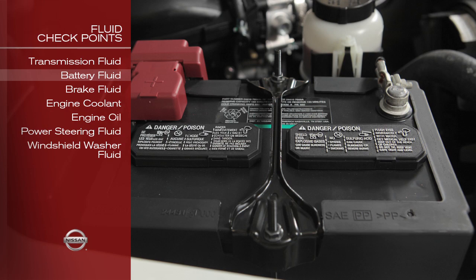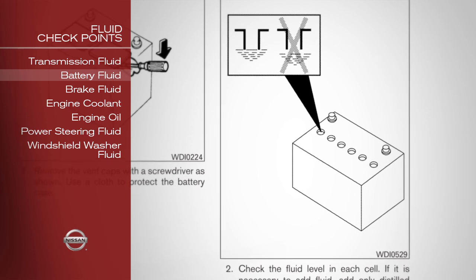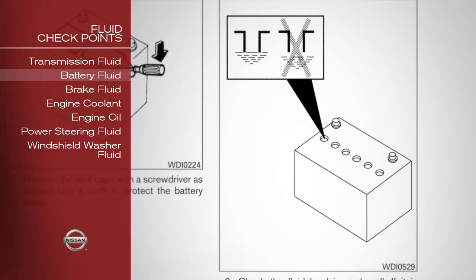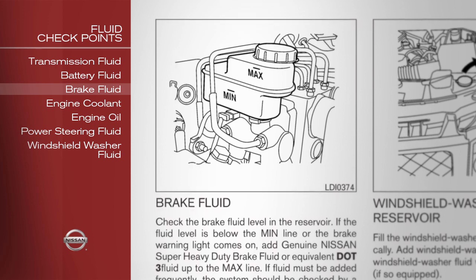Battery fluid: check the fluid level in each cell, making sure it is between the maximum and minimum lines. Brake fluid: make sure its level is between the fill lines.